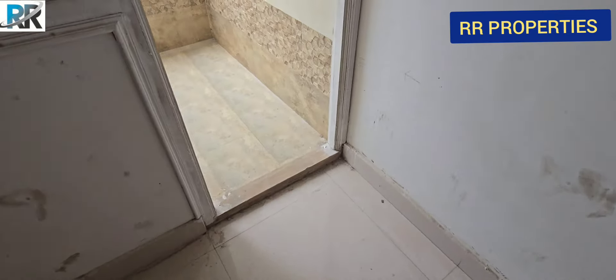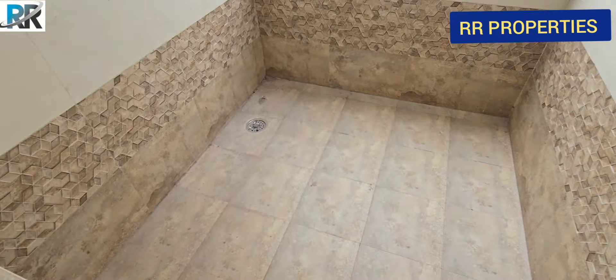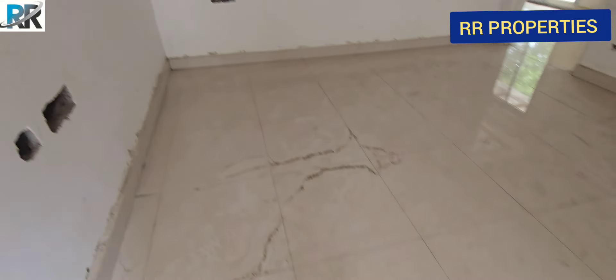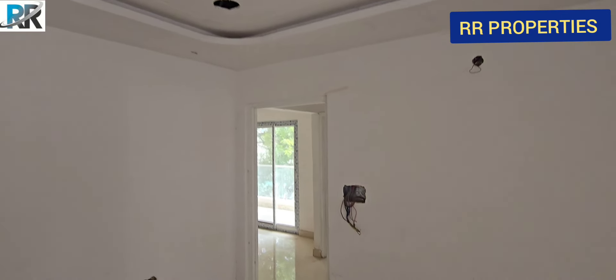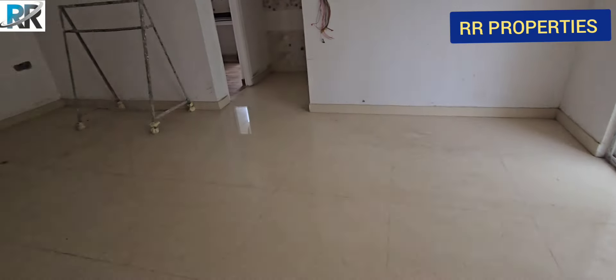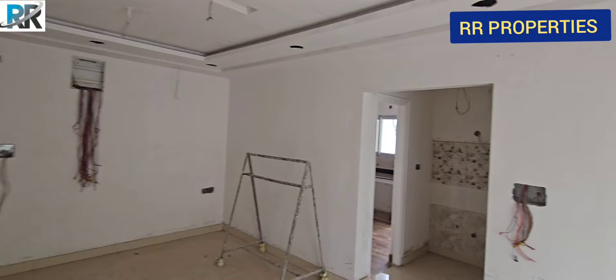This bedroom has a small balcony. There are flats available in 1678 square feet.